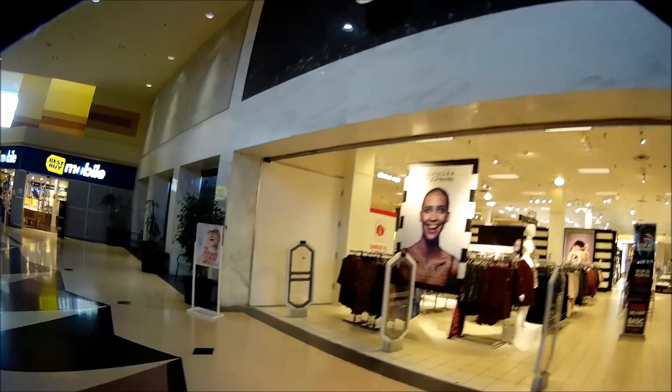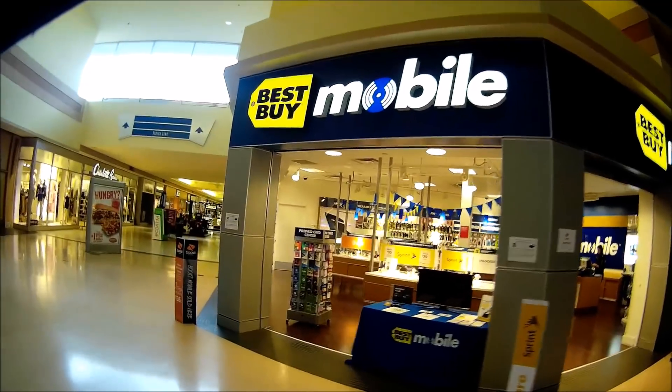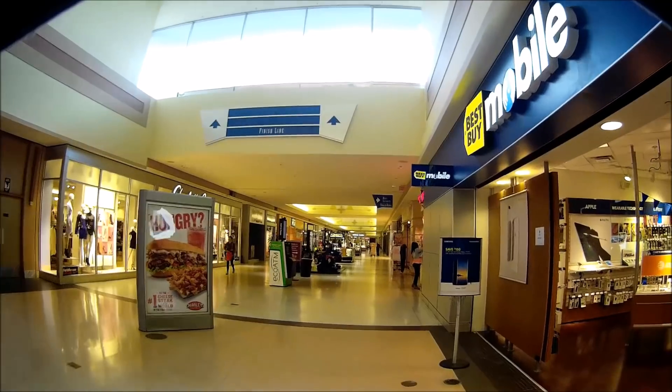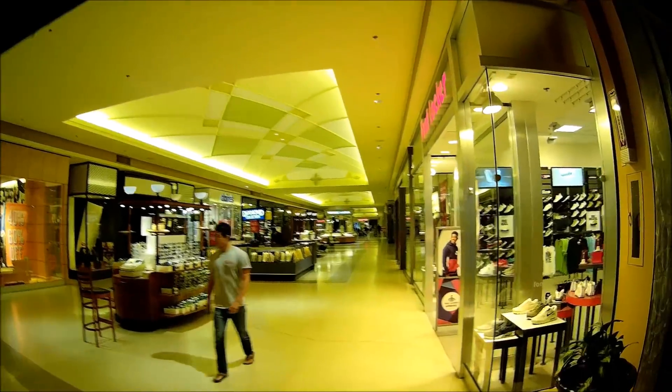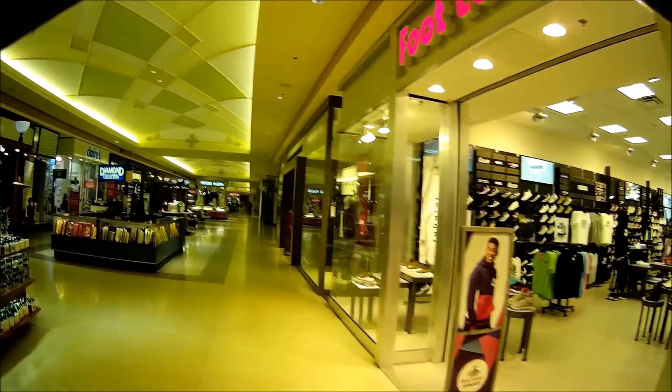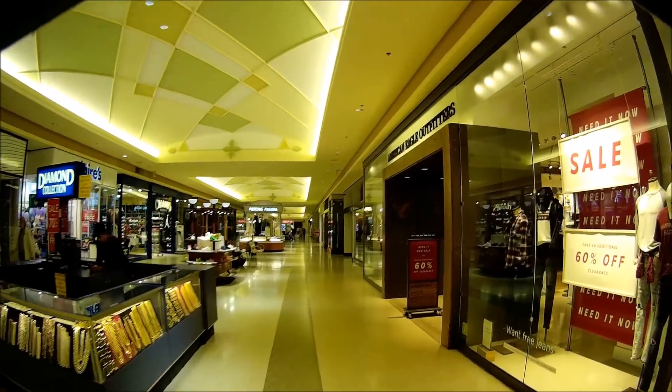I can see that the security is really good here, where they're making themselves obvious as soon as you come into the mall, which is probably a good thing. Here's a sixth store that's vacant. So let's not count any more — it's kind of pushing the envelope here now with six.